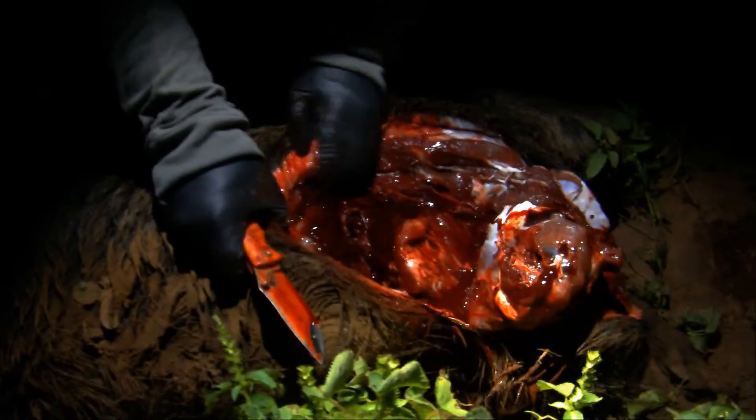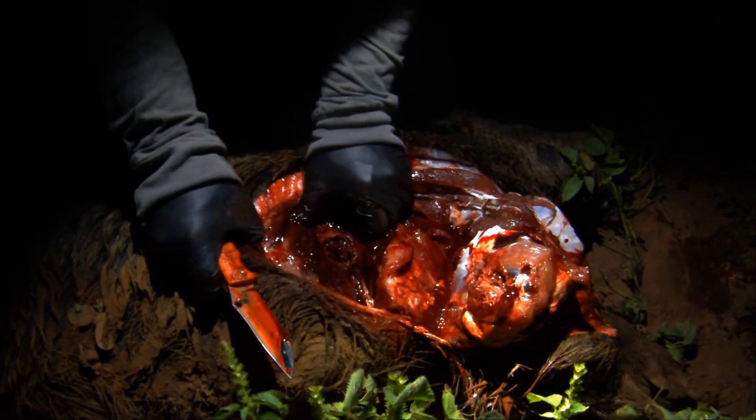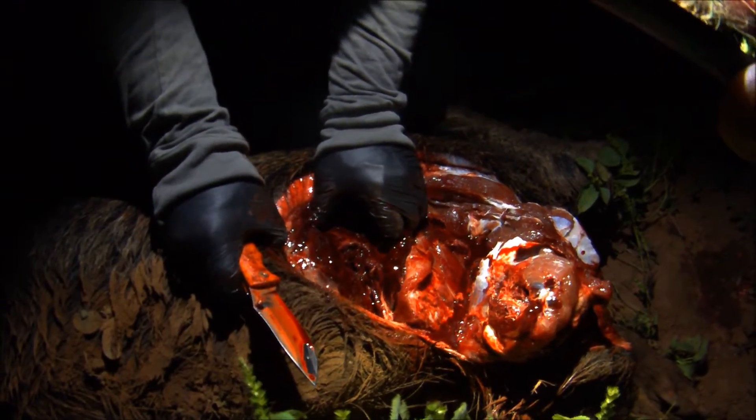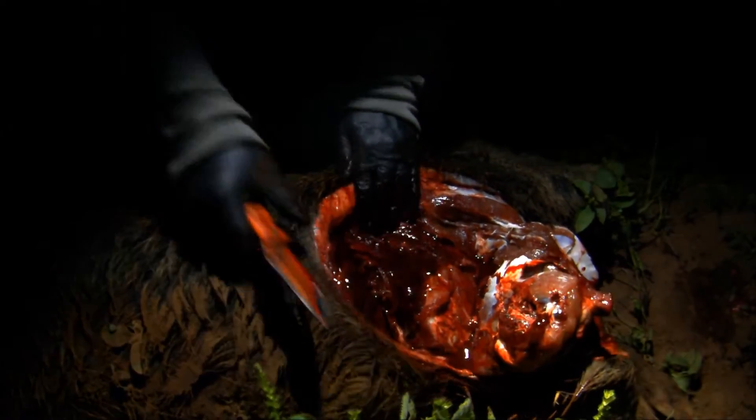So here's the actual hole itself. Yeah, that's breaking ribs.